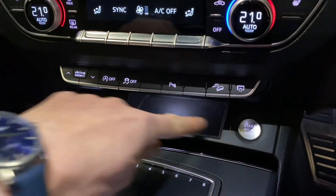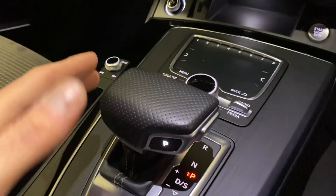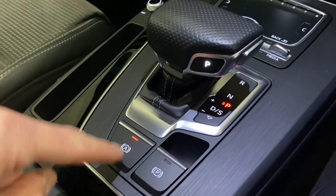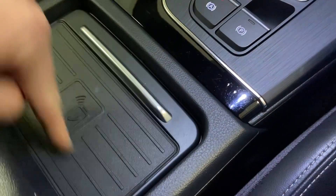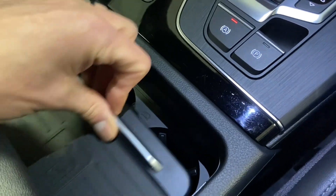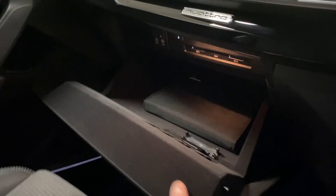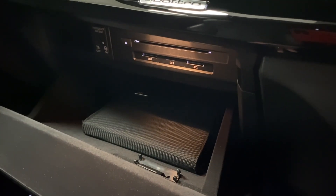Down here we've got the USB and keyless go just there. S-Tronic gearbox, auto hold, and normal handbrake just there. There's also a wireless charger for your phone, and that can slide across to reveal the cup holders if you want. We've got the glove box with owner's manuals, SD cards and slots just there.